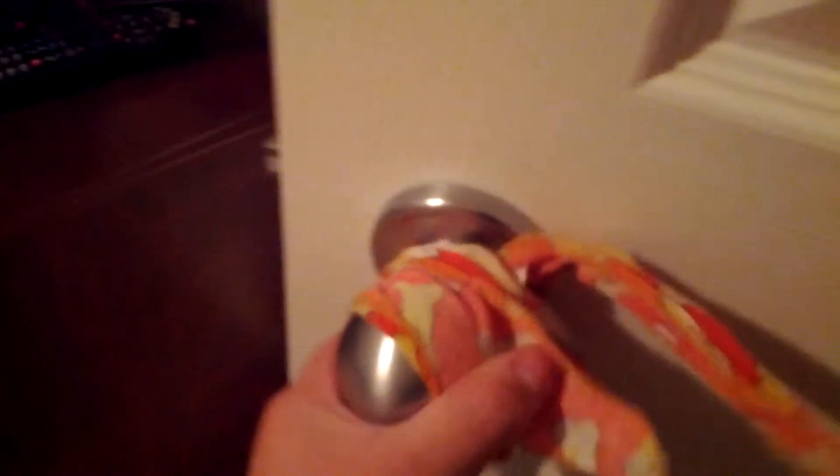On my door knob I have a bandana that my dog Bowser used to wear all the time. He was really special to me but he ran away. I don't know where he is now — he's probably gone.